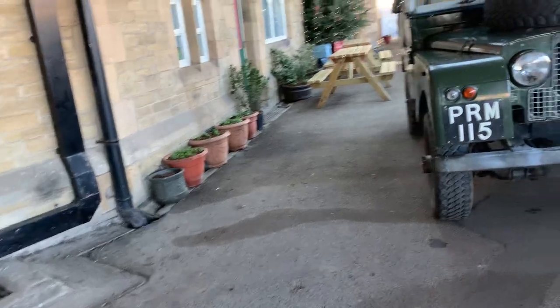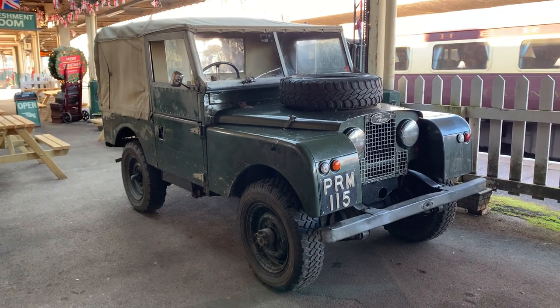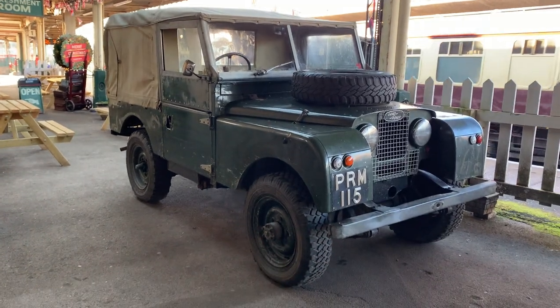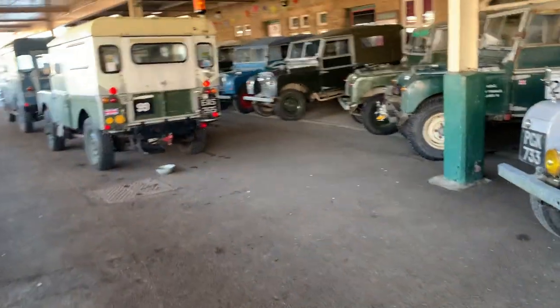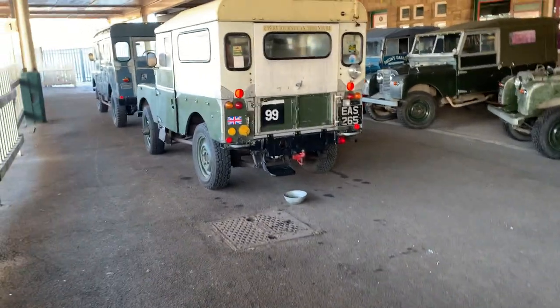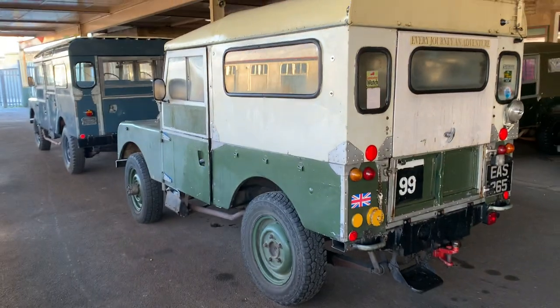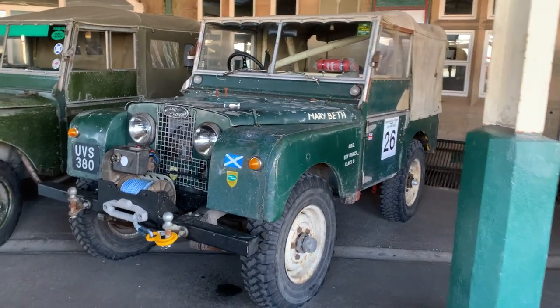Again, another local vehicle to the area. This is a 6-inch BRM 115. The owner has had this vehicle for a good while now. I'm sure some of you watching will recognise the vehicles and know who owns them, but as I said, I just don't want to shout out everyone's names. I remember seeing this vehicle a lot at the Carnforth Station meets as well.